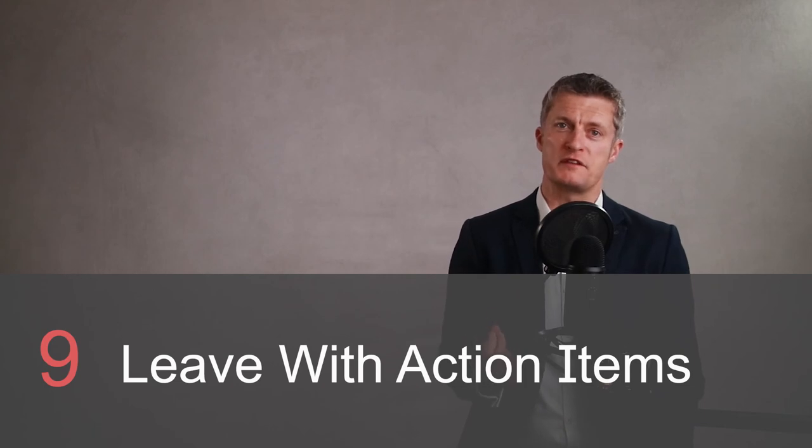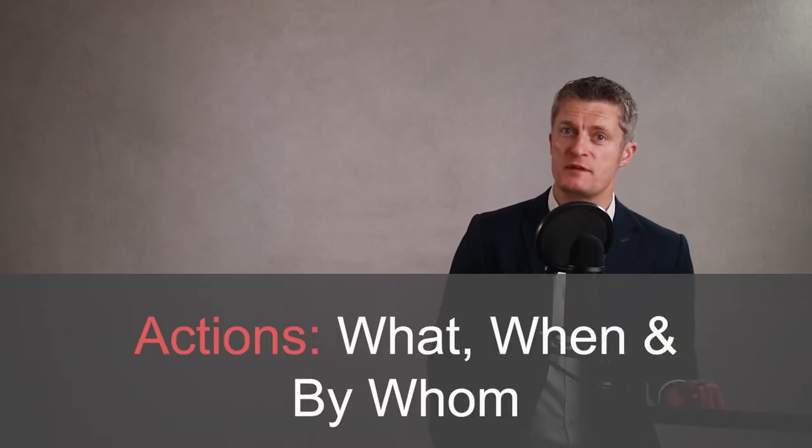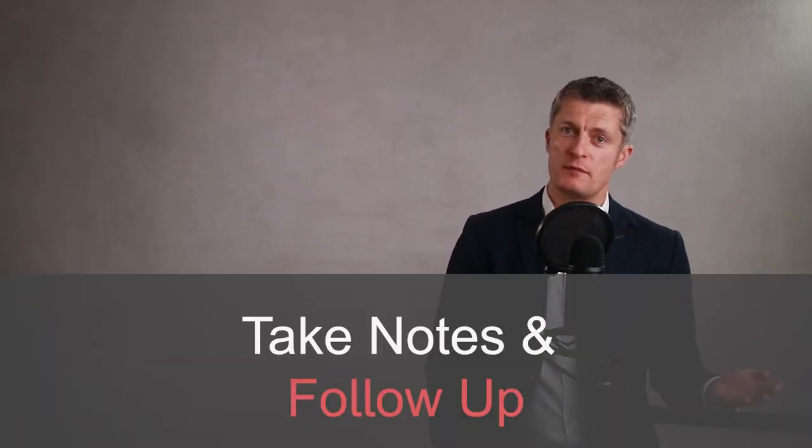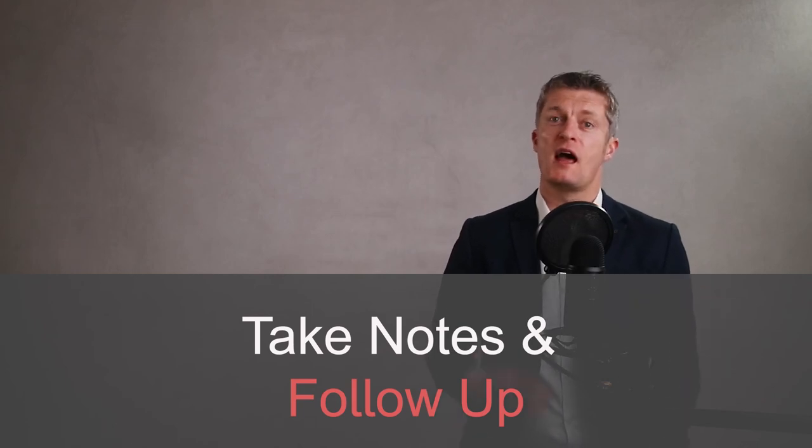Tip nine: ensure that you both leave the meeting with clear action items. Leaving the meeting with action items setting out what is going to be done, by whom, and by when creates valuable output from your time together. I suggest that you take notes during the meeting of all the key points raised and agreed upon. This allows you to follow up after the meeting to check that your team member has any additional support needed and to check on their progress.